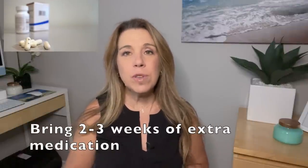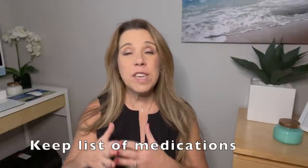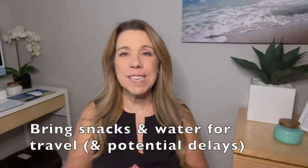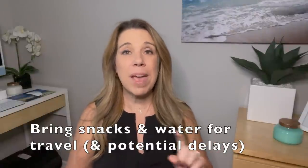If you take prescription medication, it's a good tip to bring an additional two to three weeks of extra medication. At the same time, make sure to have a printed list of the different medications you take just in case. If you're flying to your cruise, or even if you have a long drive or a long wait as you're getting on your cruise, consider bringing a few snacks because nowadays travel has a lot of different snags and delays. Bring some energy bars, granola bars, protein bars, and some refillable water bottles to tide you over.